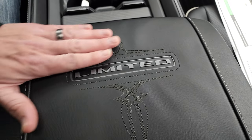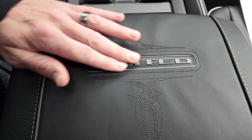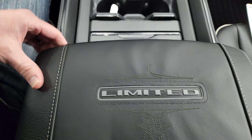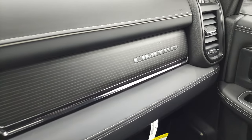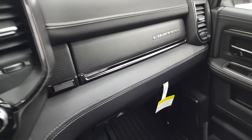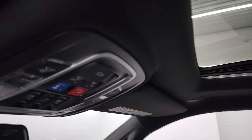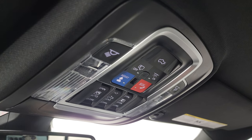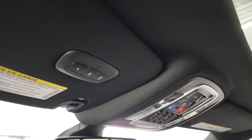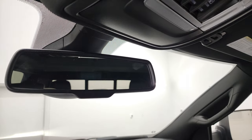The Limited center console has a really nice design with the Limited badge and real leather on the outside. You get the Limited badge on the dash, dual glove boxes, and this one does have the power sunroof. Up top you get map lights, power drop-down tailgate button, assist and SOS buttons, sunroof and power slide and rear window controls, HomeLink buttons for garage doors and security systems, and an auto-dimming mirror.